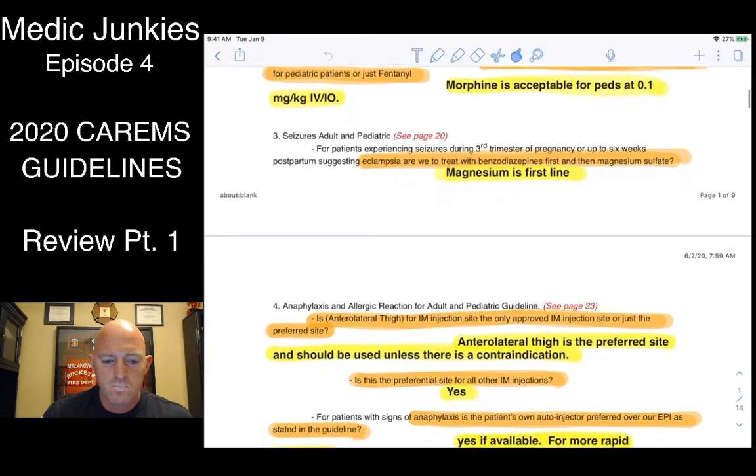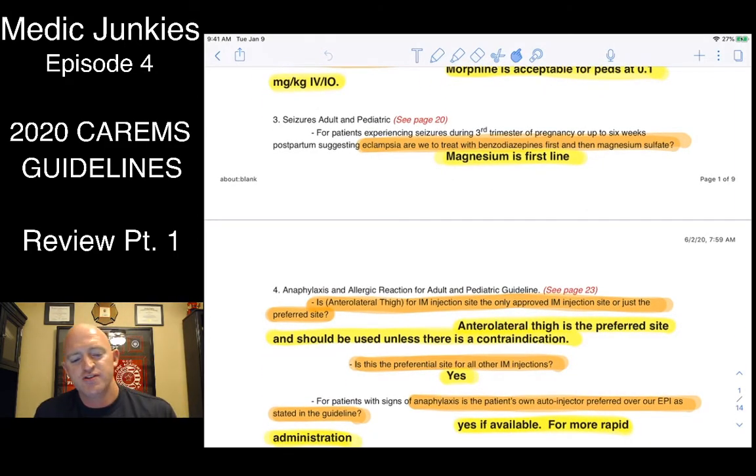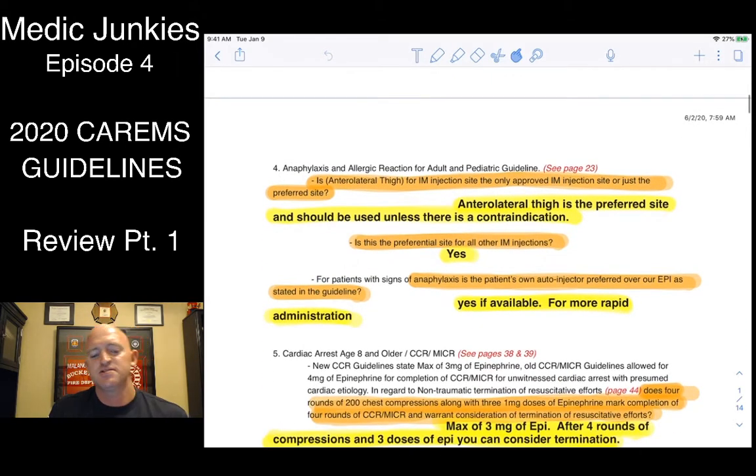Under the seizure protocol — I was always taught that with eclamptic patients you treat the seizure first and then follow up with a mag drip. However, I want to clarify: we actually need to be treating with mag first, and then if they're not responsive to that, go back to your benzos for seizure management.